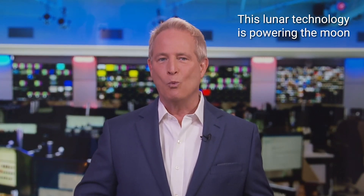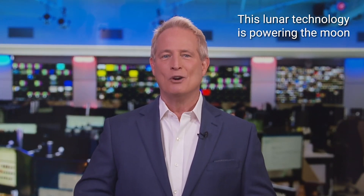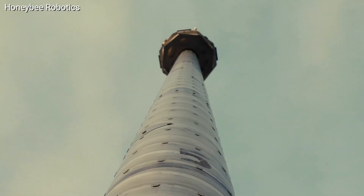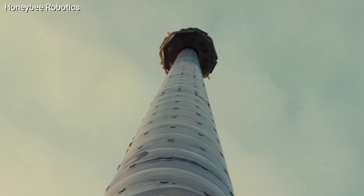For people willing to live on the moon, a wild lunar technology will let you bring along your cell phone. I'm Kurt the Cyber Guy. Follow me at cyberguy.com where my newsletter is free. Honeybee Robotics is what it's called, and it's got a bold plan to make it possible.